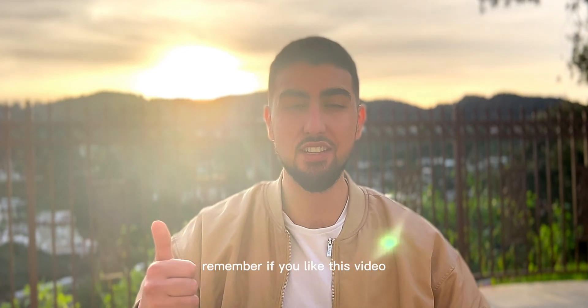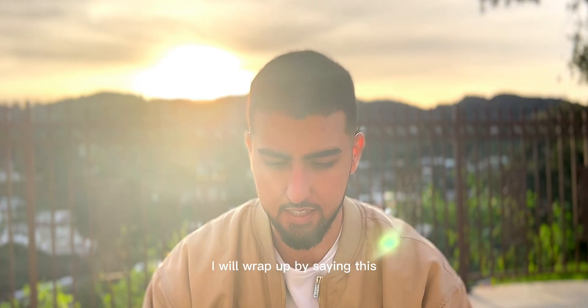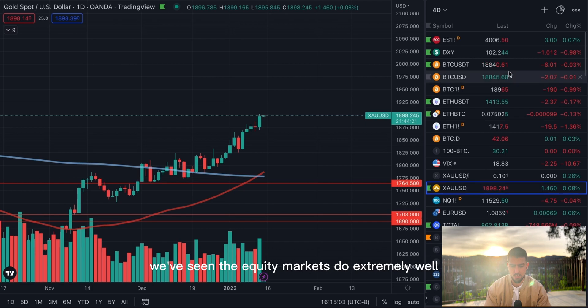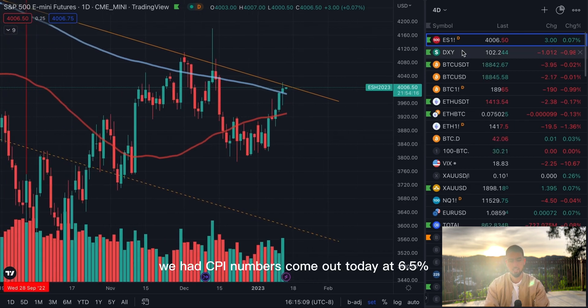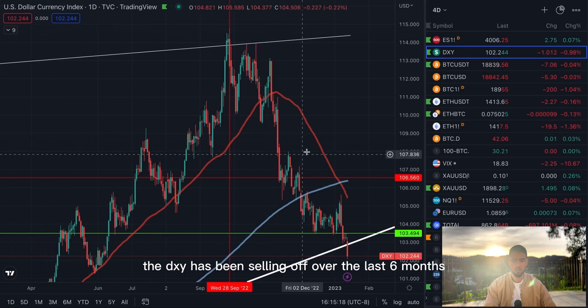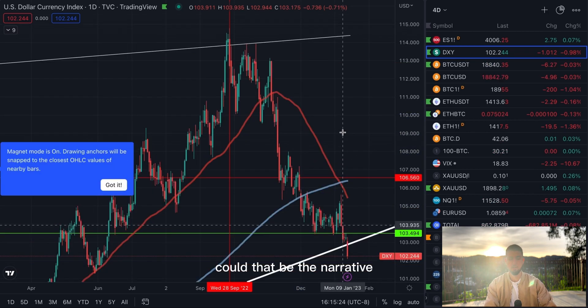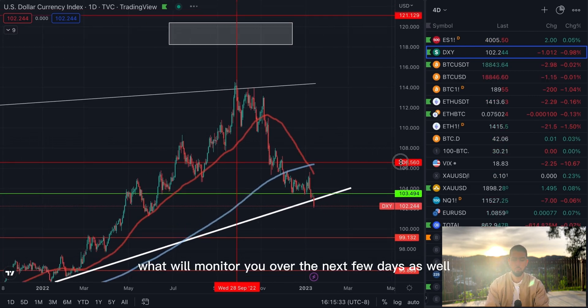During the bear market it's the best time to invest in yourself — I appreciate each and every one of you tuned into the channel. The start of 2023 has been extremely strong: gold has done extremely well, we've seen the equity markets do extremely well, the S&P 500 above the 20-week moving average and above the 200-day moving average. We had CPI numbers come out today at 6.5% — exactly as expected — and that helped with this move to the upside.